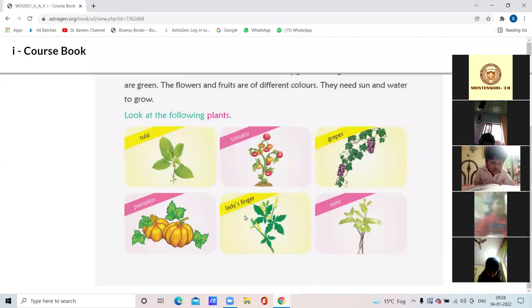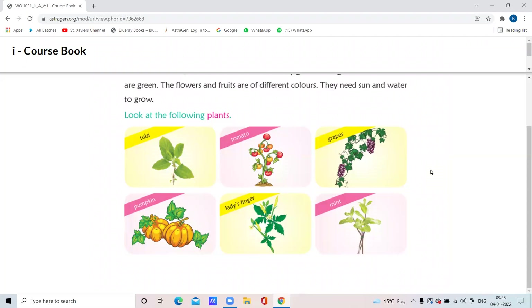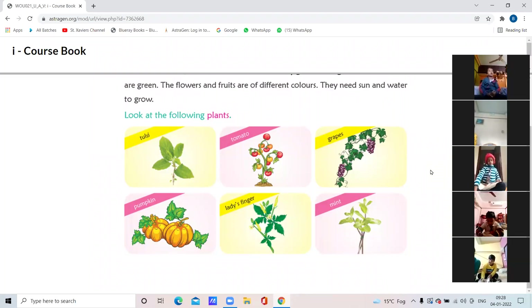After that you will write the names of the trees. Take out your EVS copy and start writing. All of you — Anas, Shaynavaz, Shwebhaz — write, start writing all of you.